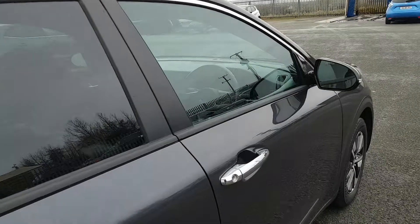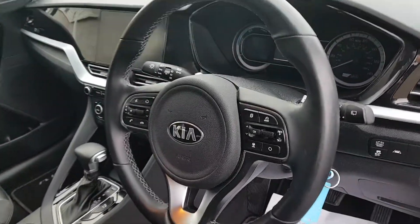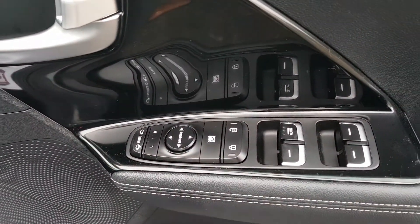I'll just give you a look into the front now. Straight away you can see that lovely leather steering wheel with all your phone and Bluetooth connectivity. Electric windows and electric mirrors.